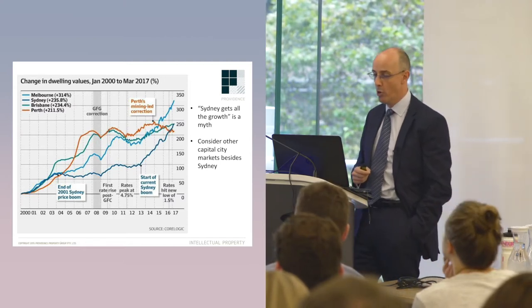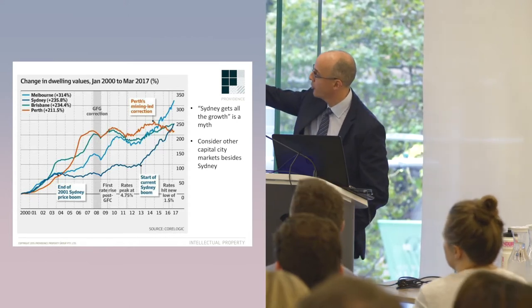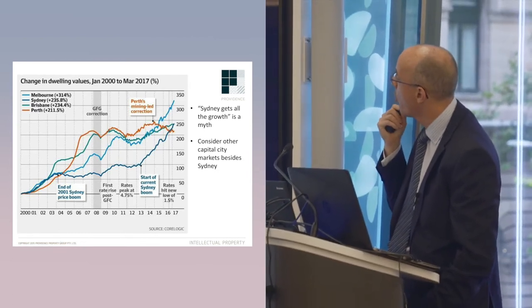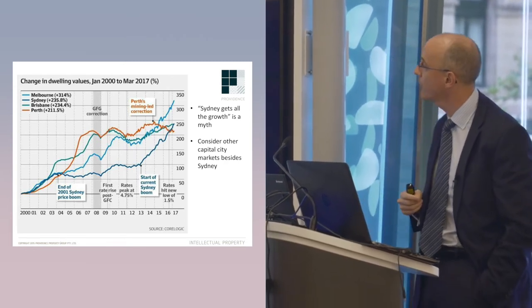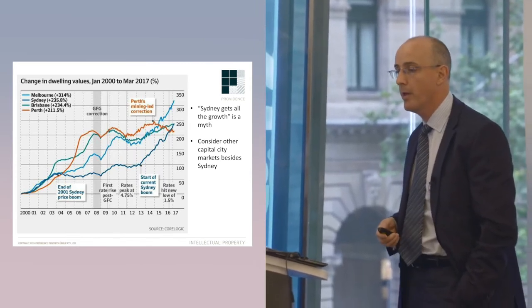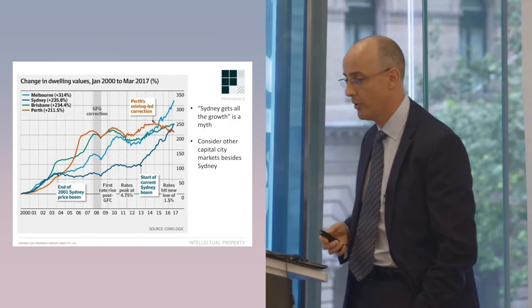Melbourne, Brisbane and Perth over the last 17 years. If you look at those figures in the top left hand corner, you can actually see that Melbourne outperformed. Melbourne got more growth than Sydney, and Sydney and Brisbane were pretty much identical over that period. Perth was a little bit less. The idea that Sydney gets all the growth is certainly not something that you want to believe.